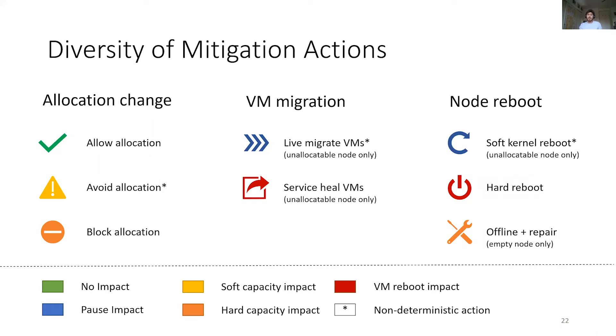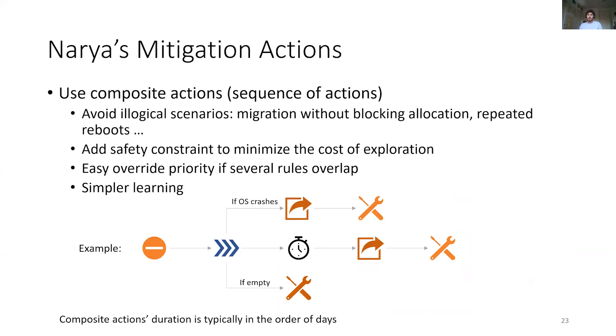Our mitigation options are quite varied and can be divided into three main categories: allocation change, VM migration, and node reboot events. Each action has different impact in terms of VM interruption and capacity, and has different requirements. Some actions provide less impactful alternatives but will not work in all cases, like live migration or soft-kernel reboots. NARIA's approach to mitigation actions is to compose them into sequences we call composite actions, which handle several what-if conditions — such as what to do if the node gets empty or if the host OS crashes unexpectedly — to avoid illogical or dangerous combinations of actions. Note that composite actions typically last for days.